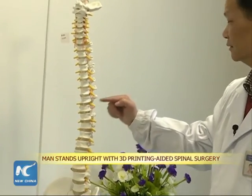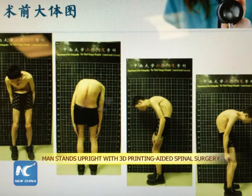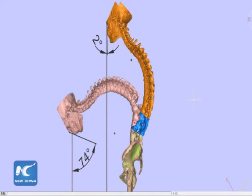Doctors in South China's Hunan province have used 3D printing to aid them in spinal surgery that helped to repair a man's spinal deformity. Deng Xiaoli had long suffered from spinal arthritis, with his spine deformed in such a way that he couldn't even raise his head to look at the sky.